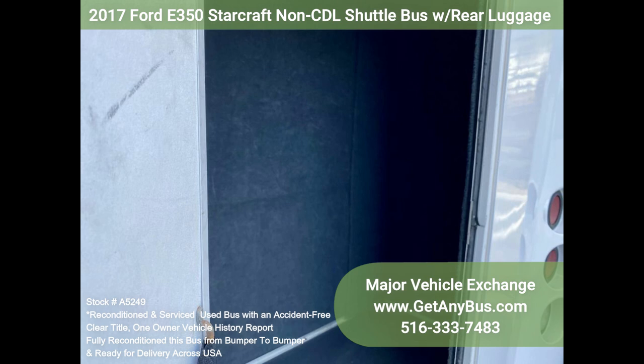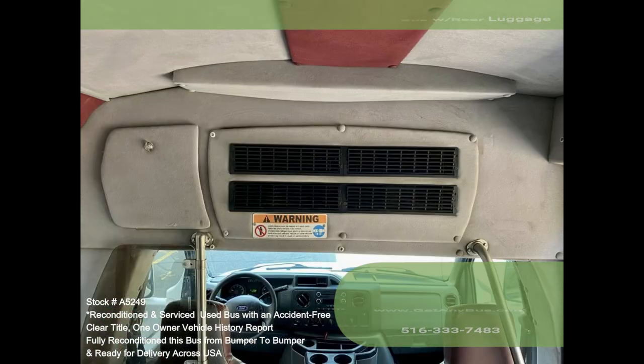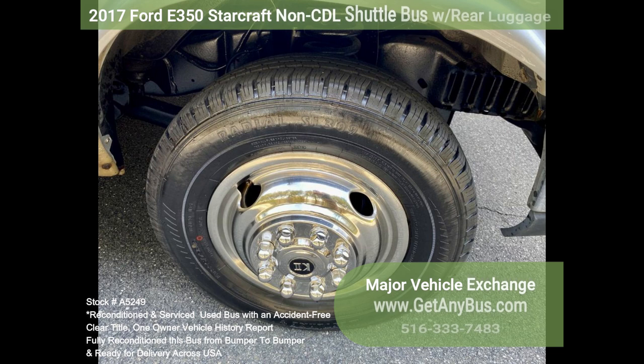The motor is perfect and the automatic transmission shifts smoothly. All other mechanical functions work well. The AC, front and rear, blows cold, while the dual heat is perfect for the winter season. The tires are excellent, with more than 85% tread remaining.